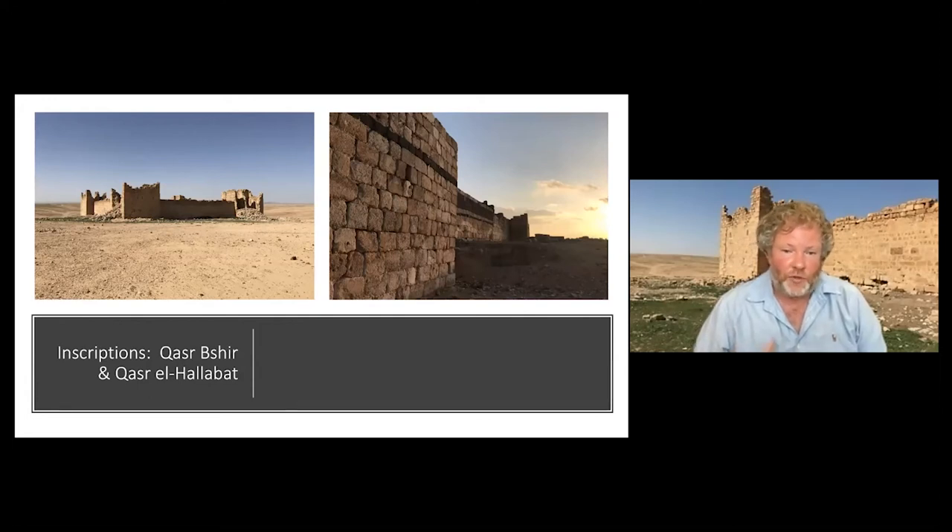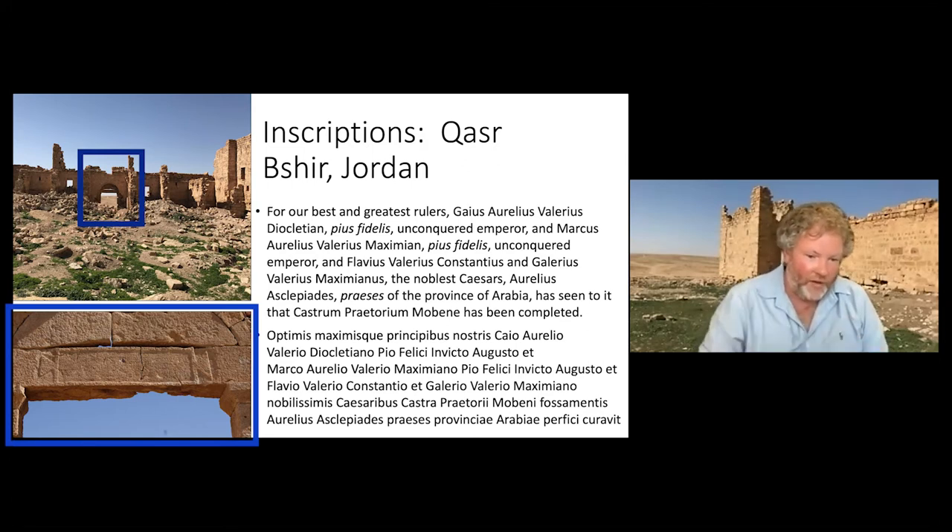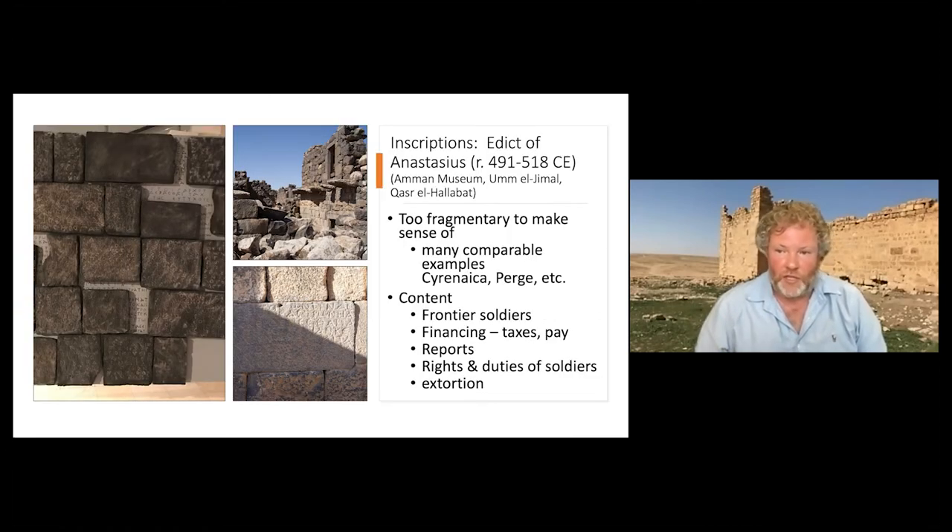Inscriptions also play a big part in understanding the relationship between soldiers and civilians. There are dedicatory imperial inscriptions such as those found at Qasr Bashir on the left and Qasr al-Hallabat on the right. At Qasr Bashir, the dedicatory inscription announces the completion of the fort and dates to about 300 CE. We also have a massive inscription dating to around 500 CE — an edict of Emperor Anastasius — which includes the kinds of soldiers found in the region, financing, taxes, pay, reports on duties, and even instances of soldiers being extorted by officials. The inscription itself has a complicated history, having been found in pieces that have slowly been reassembled.